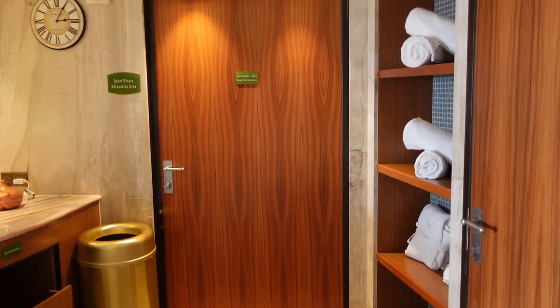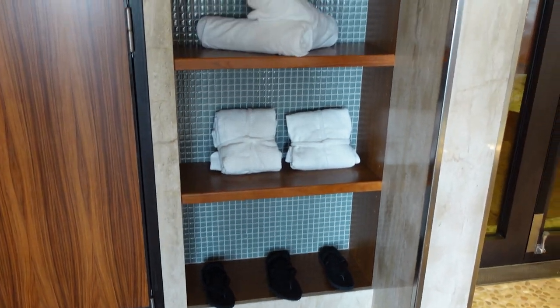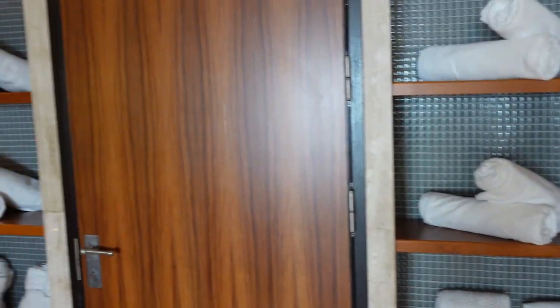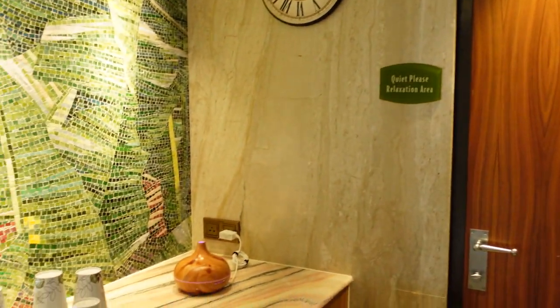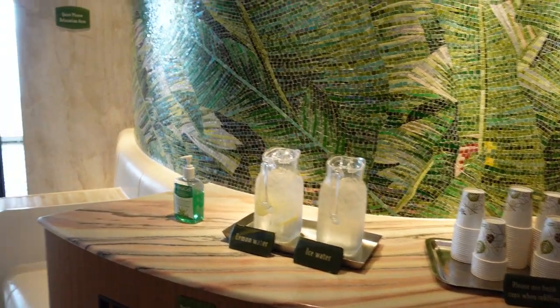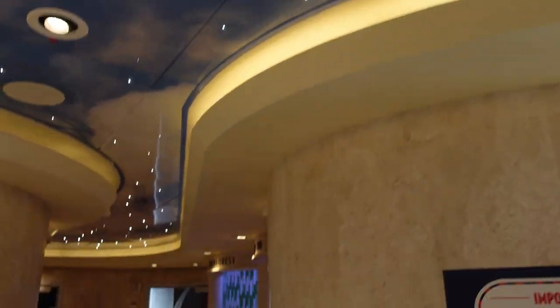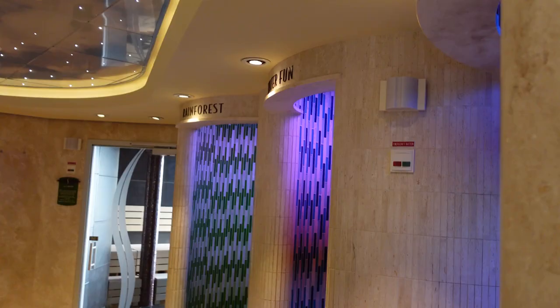When we come in we have a lovely waterfall — it's nice and quiet, got that spa music, and it smells fantastic in here. Towels, robes, and slippers are available. There's water here, regular and lemon. I love the ceiling in here — it's like stars in the sky, very cool, very relaxing. We're going to find the different kinds of showers.